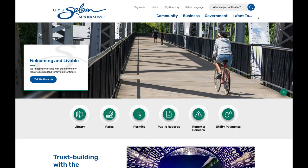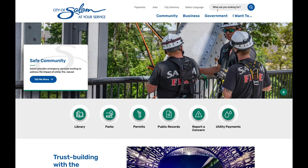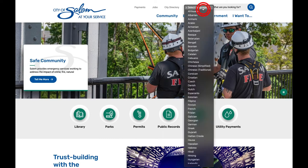Our website is much more accessible thanks to translation services. Simply click select language at the top of the screen to choose your language and let the site do the rest.